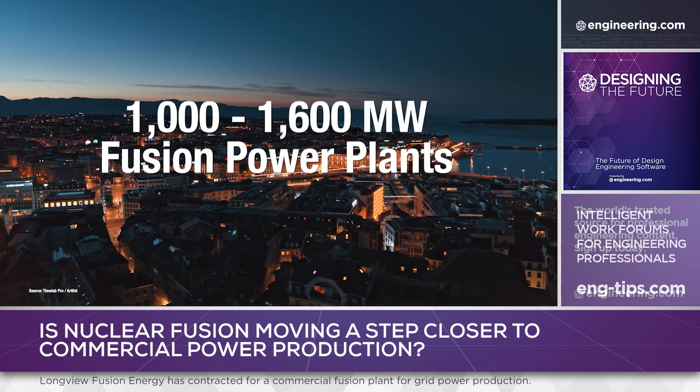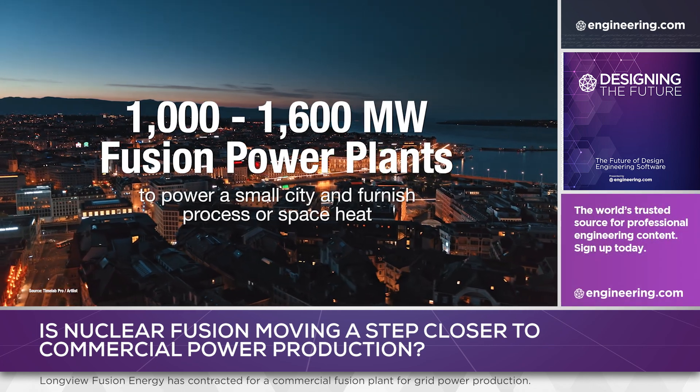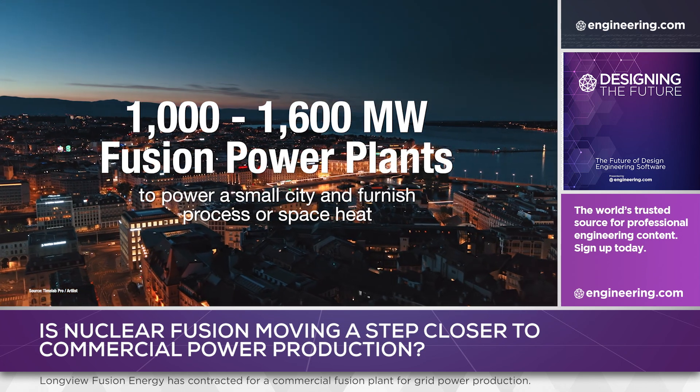The company states that it can deliver 1,000 to 1,600 megawatt fusion power plants, sufficient to drive the power needs of a small city, as well as furnishing process space heat. But will it actually happen?